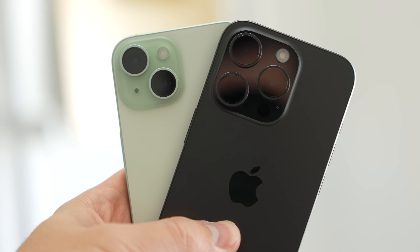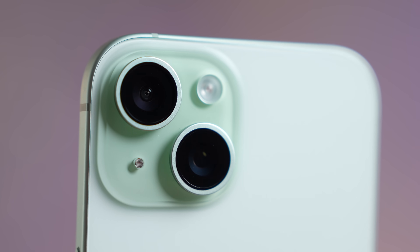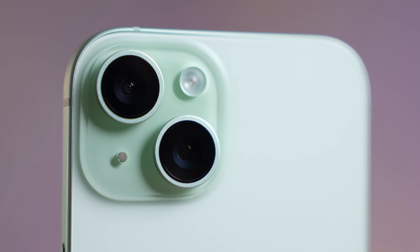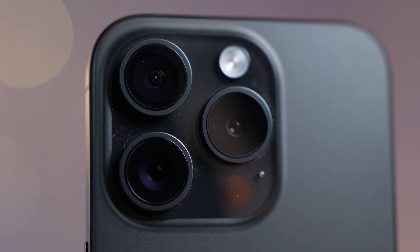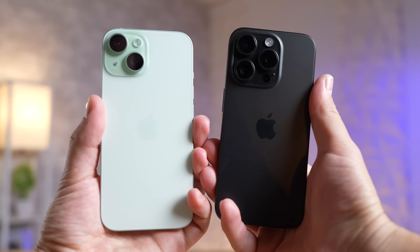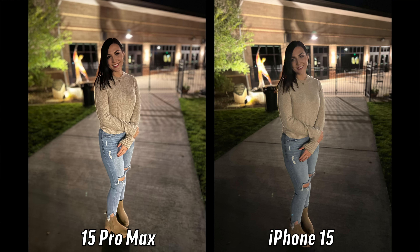Getting into benefit number one, we have the cameras. The regular iPhone 15 does get the same 48-megapixel camera on paper, but in reality the sensor size itself is larger on the Pro models, which leads to better camera quality especially in low light, since it can take in more light while snapping photos and recording videos.